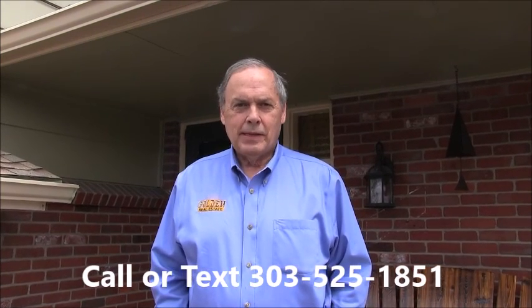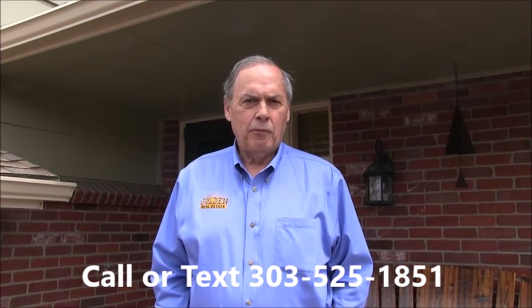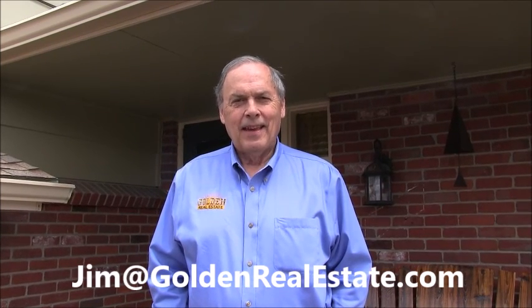Thanks for touring this great Lakewood home with me today. If you'd like to see it in person, it would be my pleasure to show it to you. You can reach me anytime on my cell phone at 303-525-1851 or email me at jim@goldenrealestate.com. Thanks for watching, have a great day.